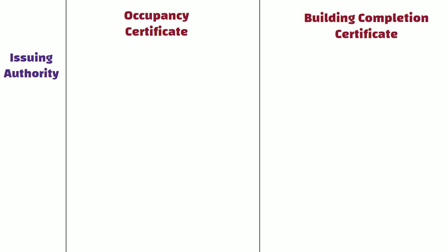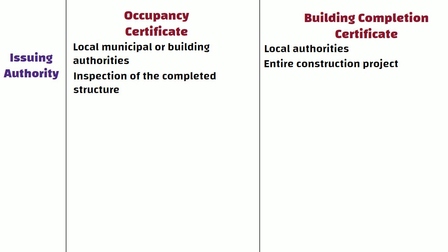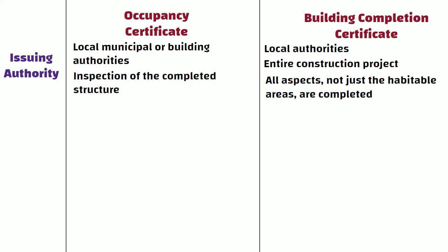Issuing Authority: OC is typically issued by the local municipal or building authorities after a thorough inspection of the completed structure to ensure it meets safety and habitability standards. On the other hand, BCC is also issued by local authorities, but it pertains to the entire construction project, and confirms that all aspects, not just the habitable areas, are completed in accordance with the approved plans.